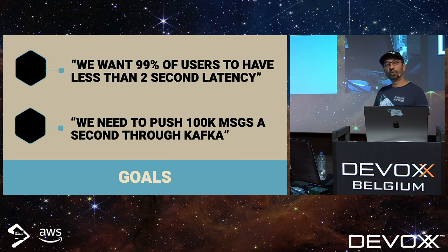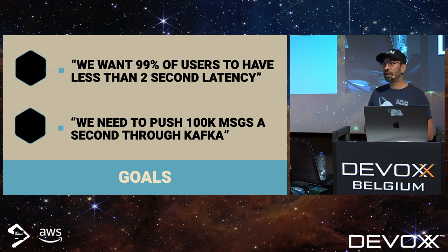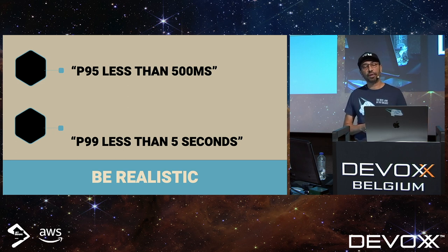The way we explain this to business people: we want 99% of users to have less than two seconds of latency. If your business people sign off on it, you have your goalposts. Another example: we need to push 100,000 messages per second through Kafka with some latency metric attached. Other ways to express goals: P95 less than 500 milliseconds, or P99 less than five seconds.